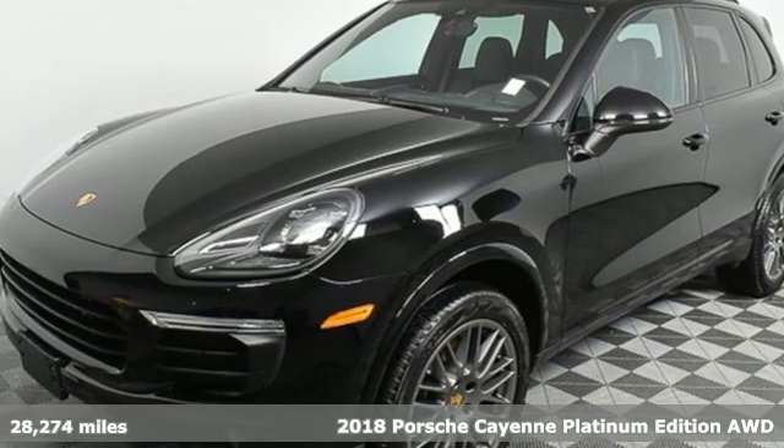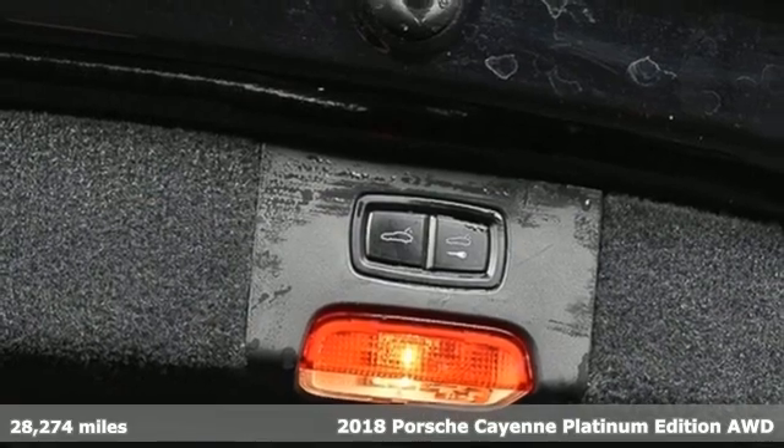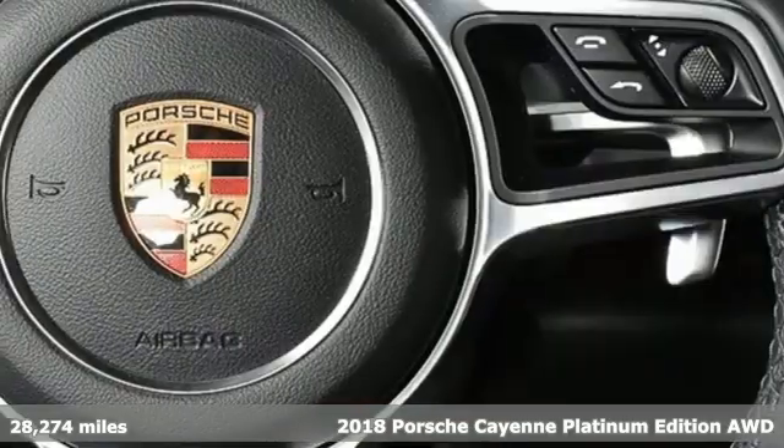It's a 2018 Porsche Cayenne. The performance heritage of this Porsche Cayenne can be felt in the drive and seen in the design.